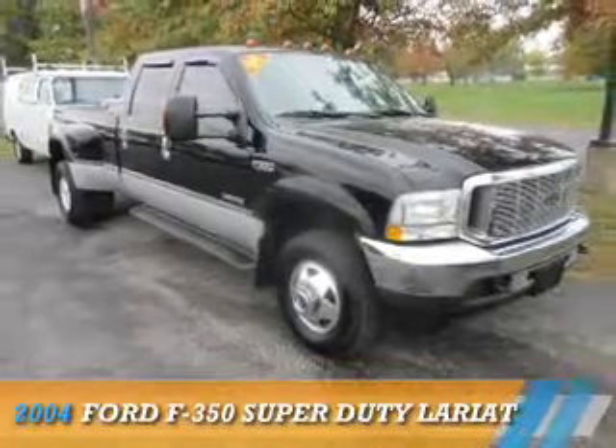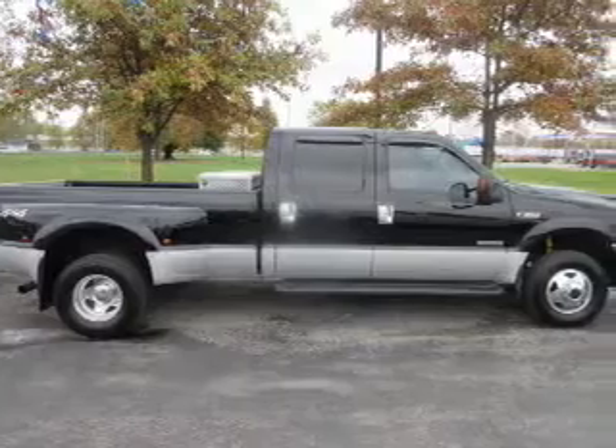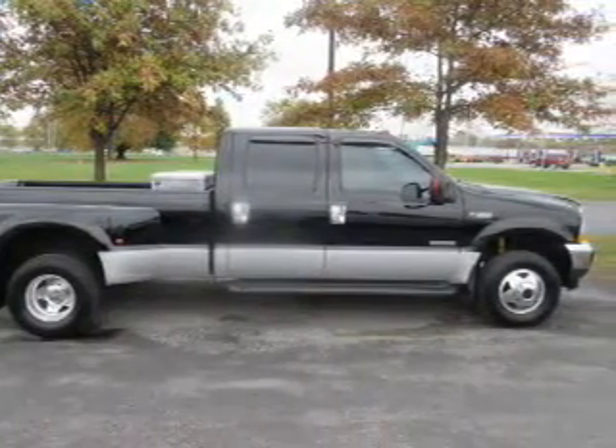This could be the vehicle you're looking for. It's powered by four-wheel drive, a six-liter, eight-cylinder engine, and an automatic transmission.